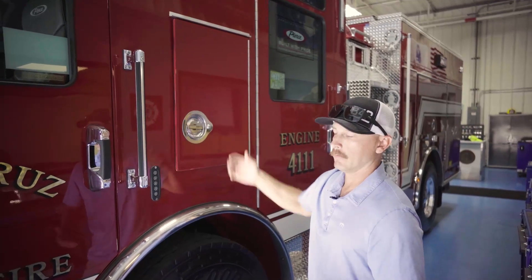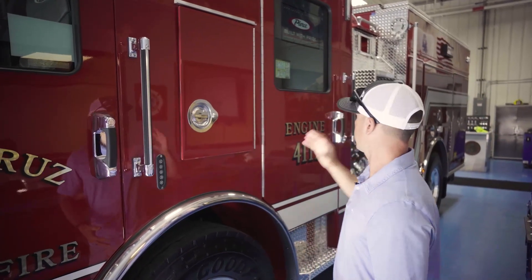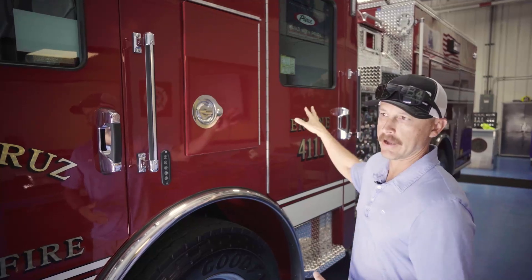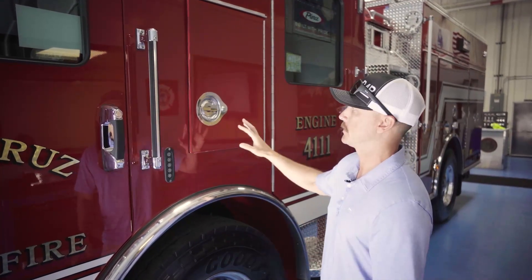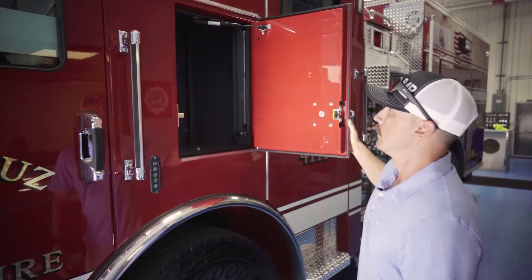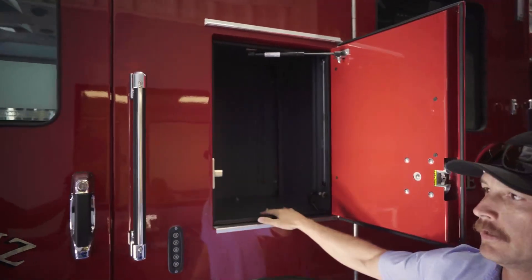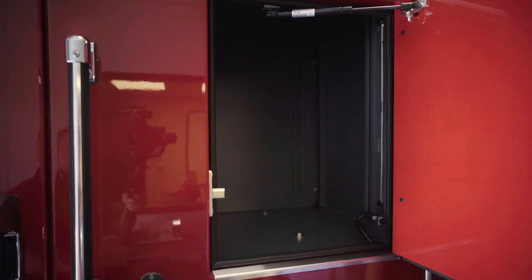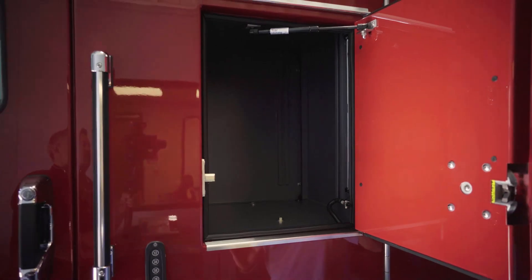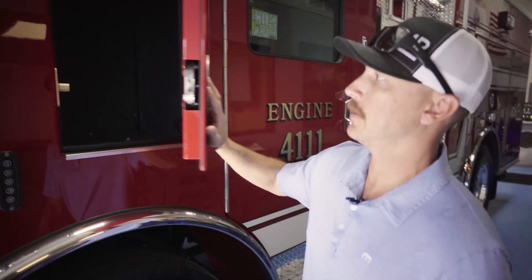As far as gear went, we were tired of cramming all our safety gear in the cab. We wanted to get it into a steel compartment and out of the cab. The engineer side has their own gear compartment here — that's where they store bunkers, web gear, all that kind of stuff. It's sealed so we don't have to smell anything in the cab.